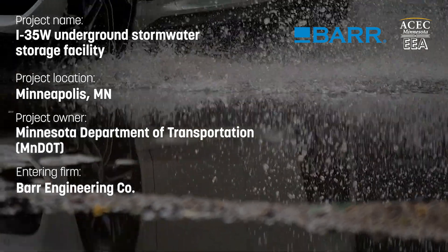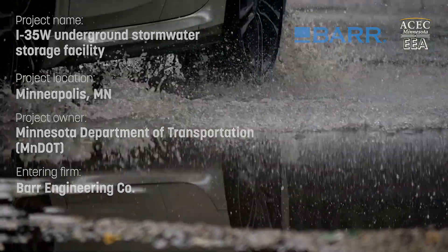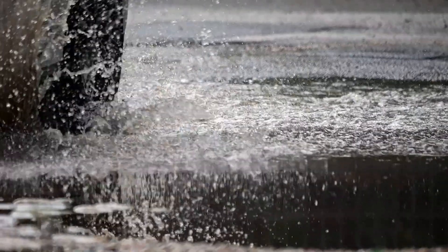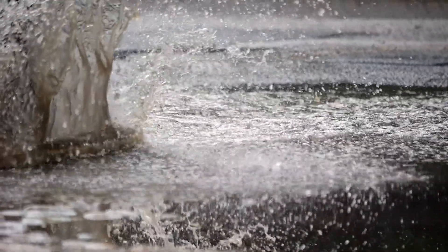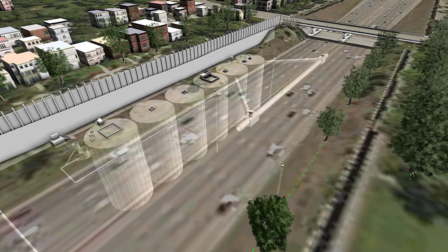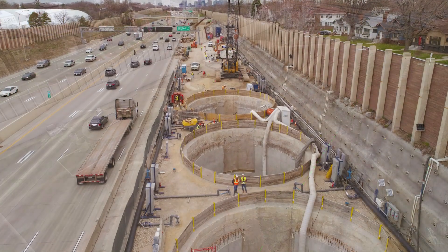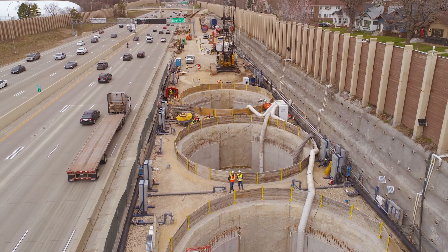Dangerous flooding and stormwater geysers were disrupting traffic and commerce along a busy section of I-35W. MnDOT turned to BAR and a multi-partner team to design and construct a massive underground stormwater storage facility.